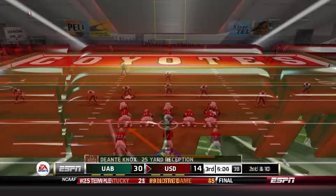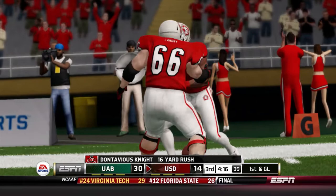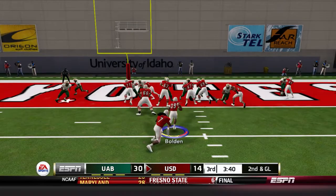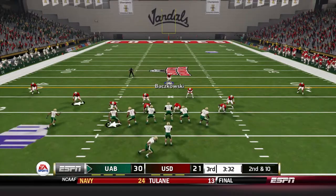Pistol full house — they give it to Dontavious Knight, he stretches it outside, gets room to run inside the five yard line and is brought down after a 16-yard gain. Second down and goal from the one: give to Bolden and he fights his way into the end zone. It is now a nine-point game as we kick the extra point.